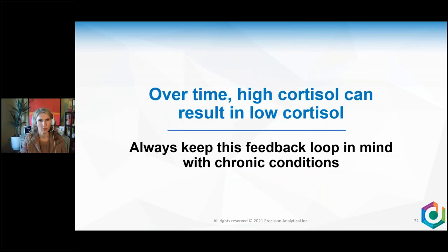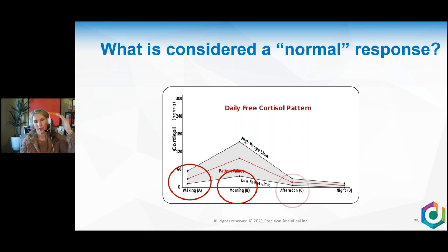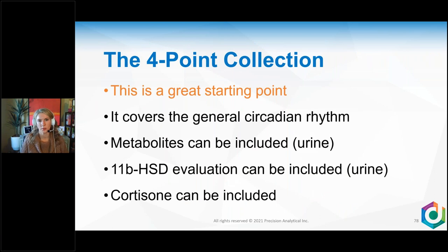A normal cortisol response follows a circadian rhythm at the direction of clock genes in the brain. On waking, cortisol is low. It rises, then gradually comes down until it's nice and low before bed. We want cortisol to be like the sun and melatonin to be like the moon — cortisol up in the day, then down so melatonin can come out. This pattern looks very different for someone on the night shift. The four-point daily collection is a great starting point, covering the general circadian rhythm, metabolites such as THE and THF, and the 11-beta-HSD enzyme.